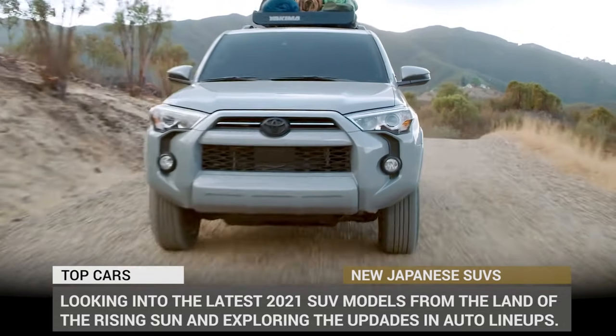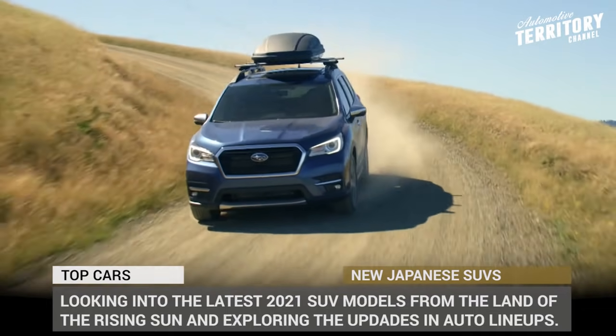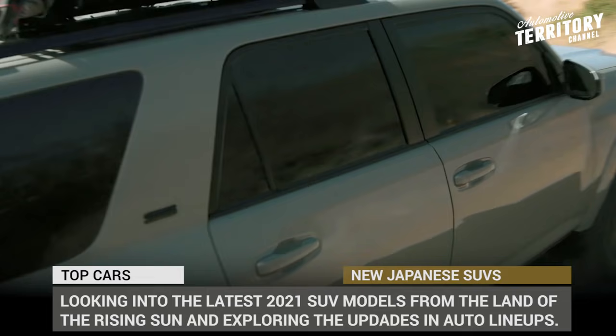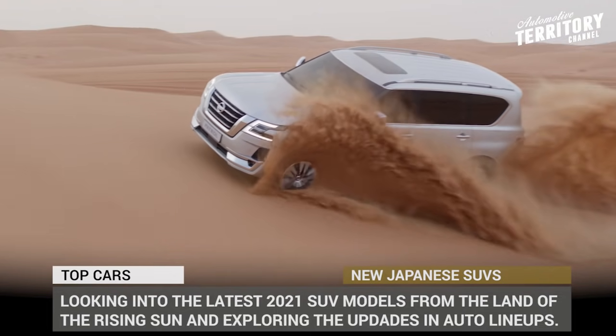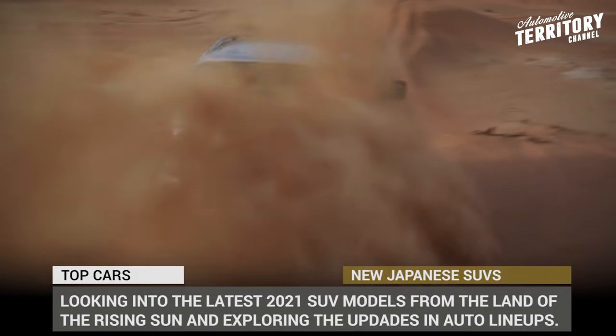In today's episode of Automotive Territory Daily News, we'll be looking into the latest 2021 SUV models from the land of the rising sun and exploring the upgrades that fan favorites are bound to receive in the near future. Before we begin, make sure to subscribe to the channel and ring the bell not to miss the upcoming episodes. Let's start the engines!